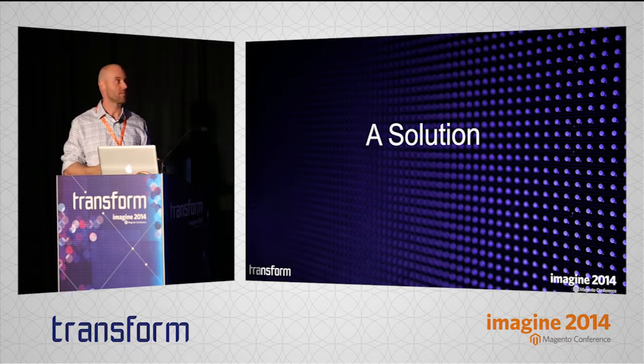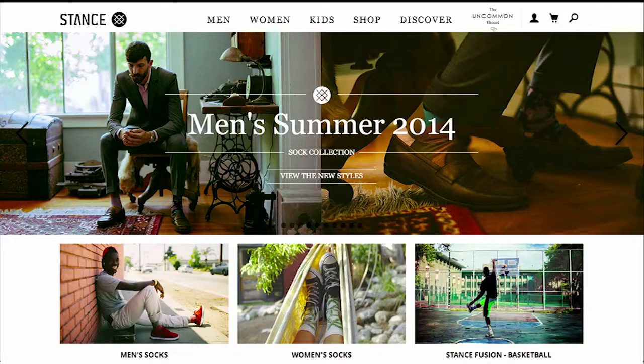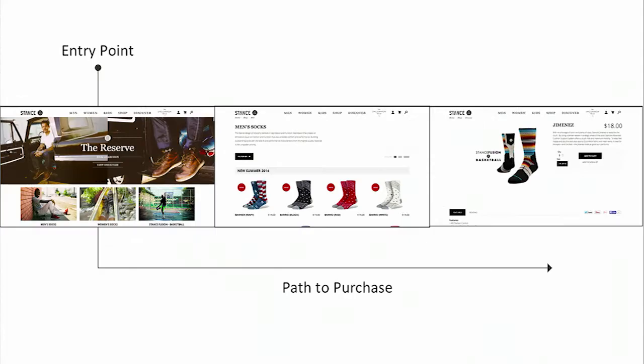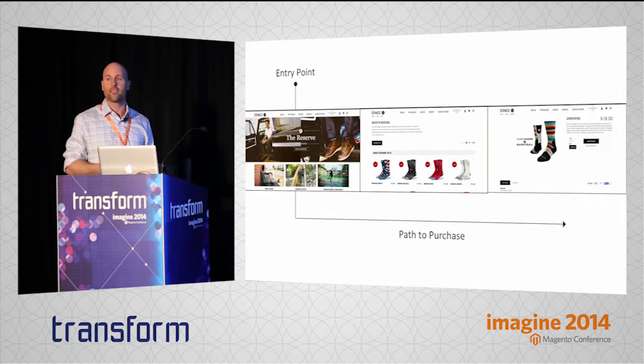I found one really interesting example in Stance. Stance sells these really funky socks, and they have a certain market that really loves the style of these socks and the story they tell about the person who wears them. They have a really fantastic brand narrative, and they sell the exact same way that American Apparel does — someone goes through the homepage, through a category, and down to a product. But what's really interesting is this is not the only way that they sell now. Stance uses Magento, and we have a relationship with them, and they shared with us a really interesting concept they're utilizing in their marketing strategy.